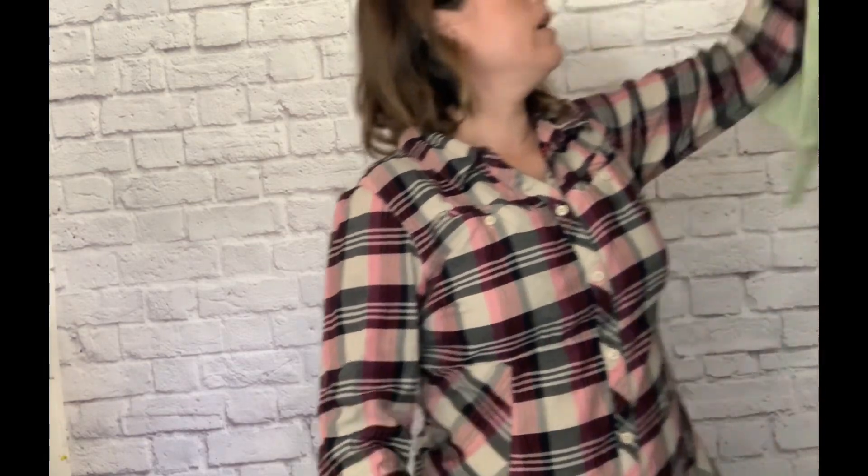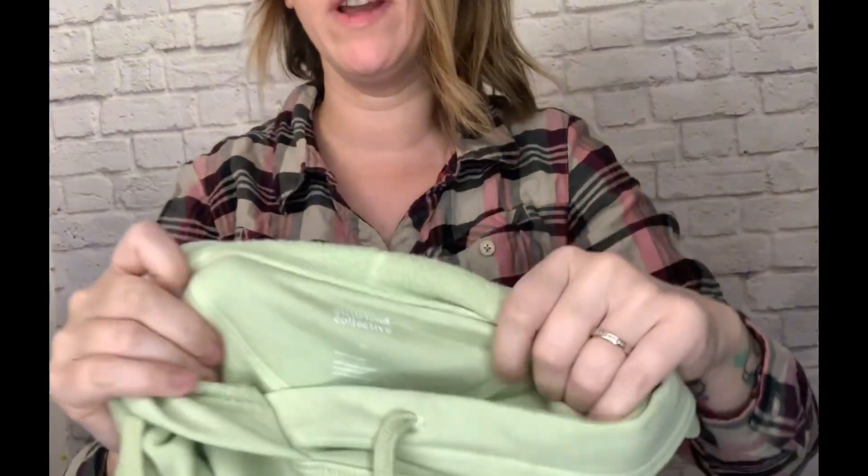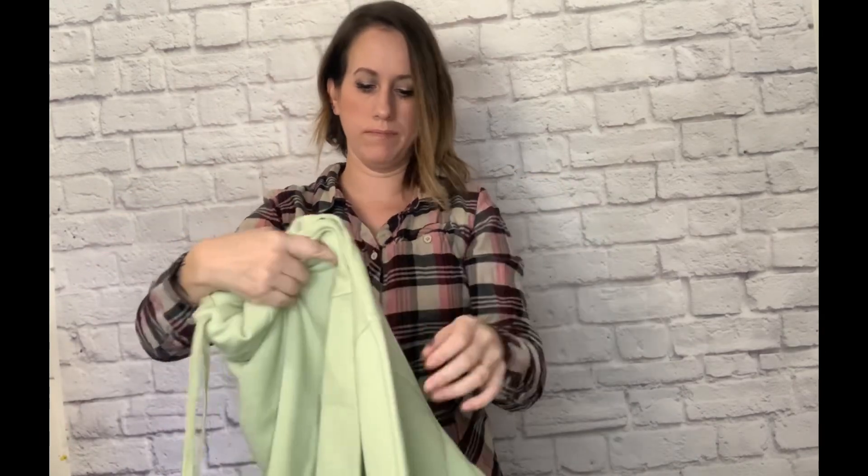And then there's a Girlfriend Collective hoodie — kind of a waist-length style, also new without tags. It's an XL, really comfy and cozy — perfect for the upcoming fall and winter season. And that's it for the Girlfriend Collective pieces.